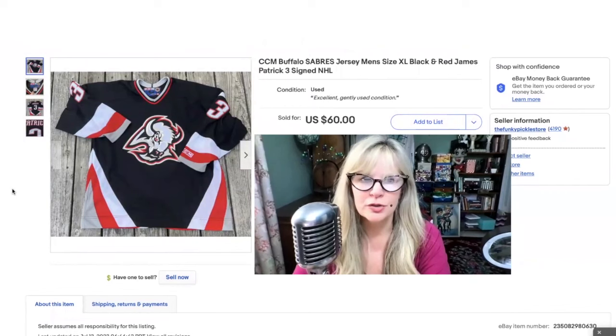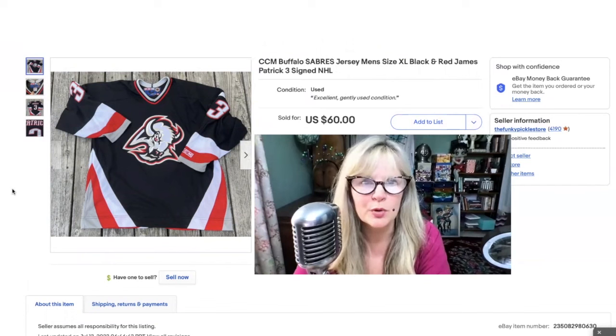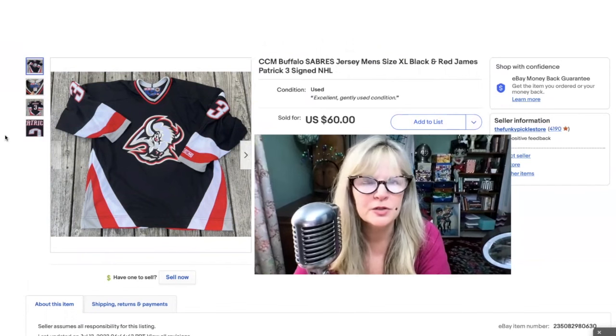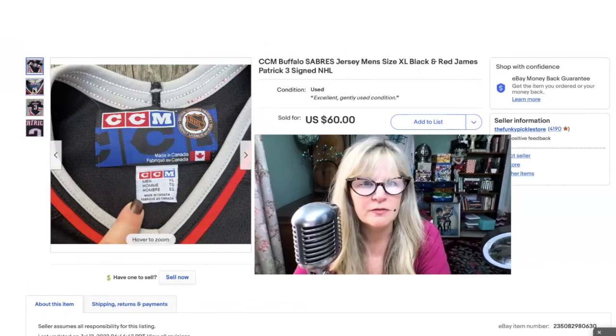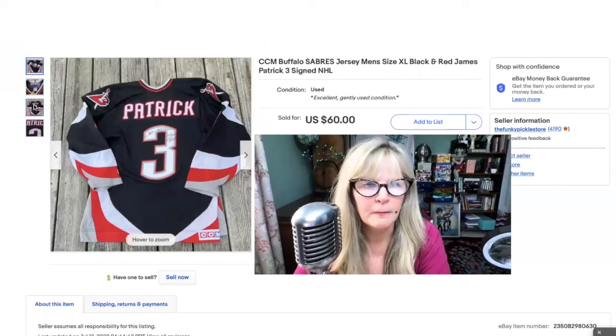Sitting right next to that jersey was this jersey — something else I've never heard of, the Buffalo Sabres. I think this is also hockey. I don't know if this team is defunct too — I can't remember. Extra large, that's a good size.